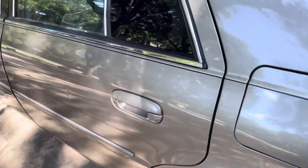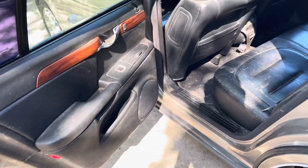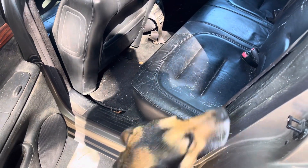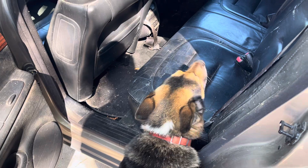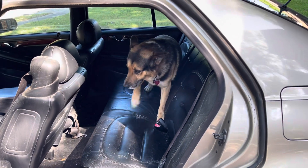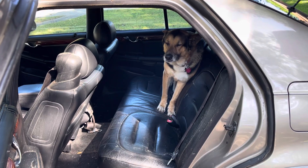If y'all want to check it out, this is the inside - it's a little dusty. You want to check it out Lucky? Go get in! Lucky approved. Is it comfy? Yeah.